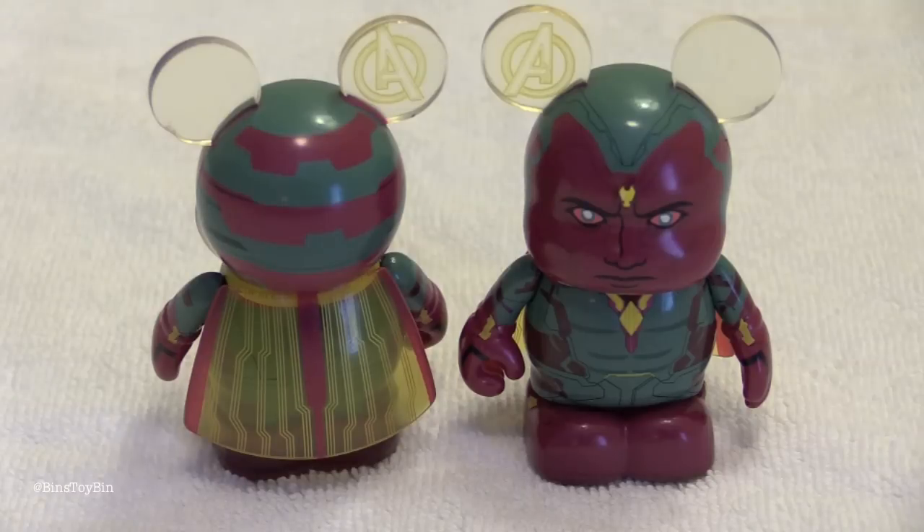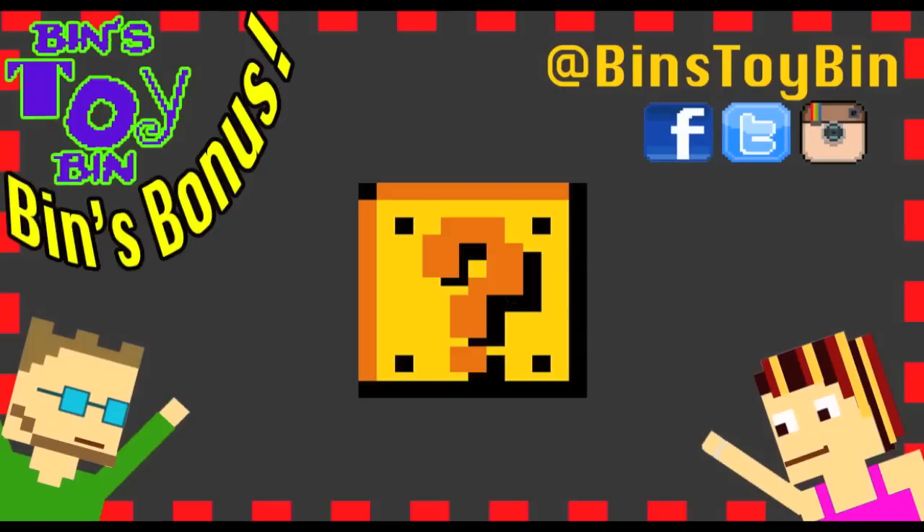Don't forget to subscribe to our channel for more Bin's Bonus! I'll see you next time. Thank you.